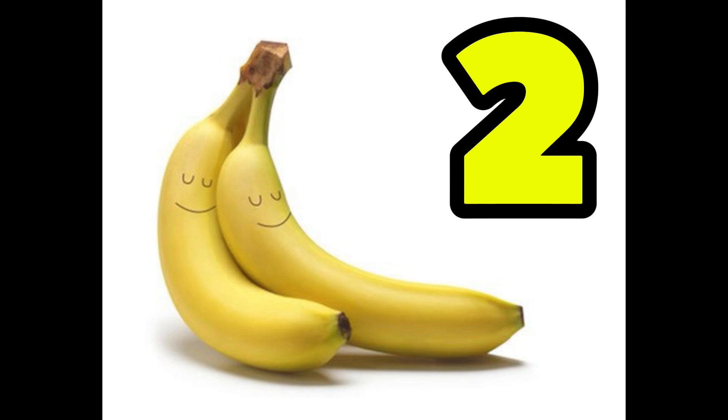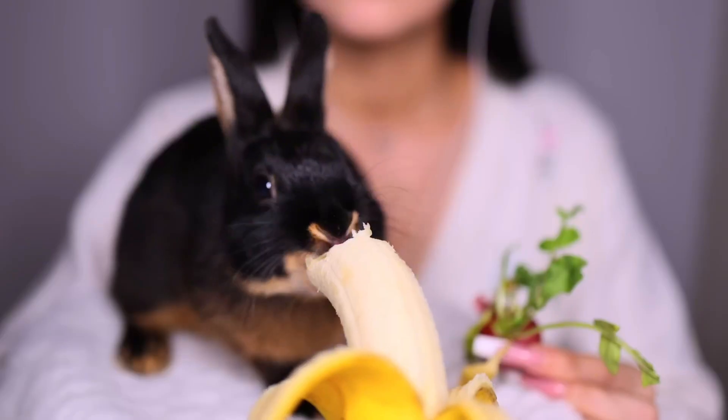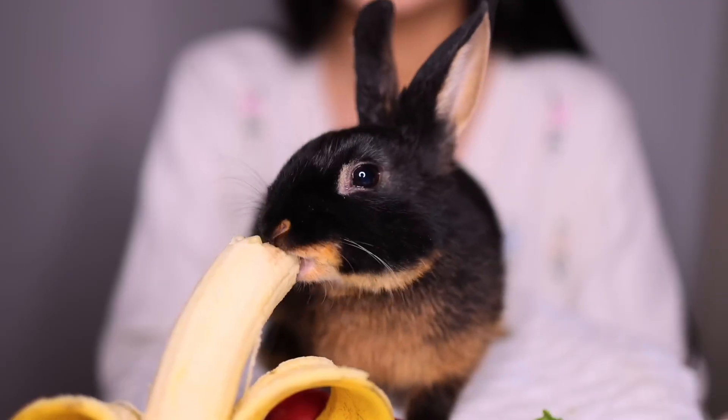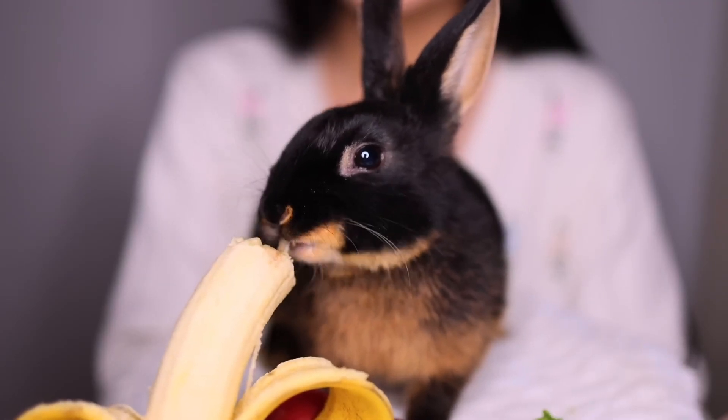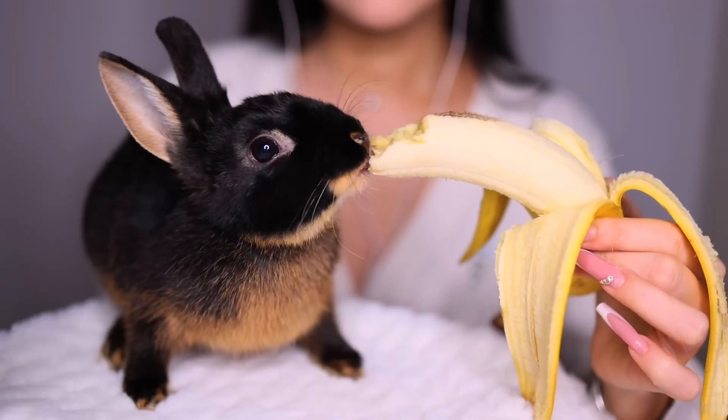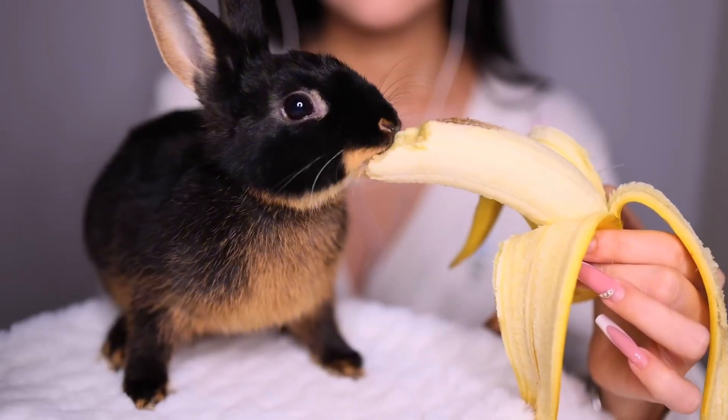Two. Two bananas, yellow and bright. They give you energy, pure delight. They make your muscles strong and tight, and help you run with all your might.